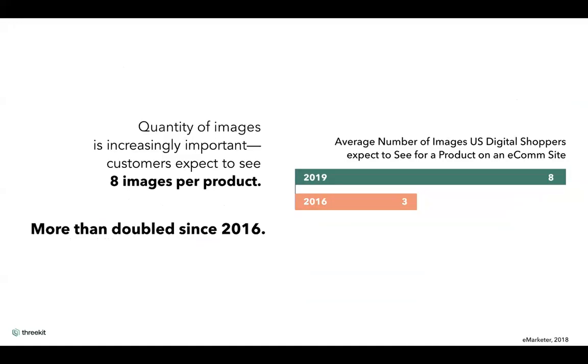There has been a significant change in the market. Back in 2016, about three product images were acceptable for a buyer to make a decision. Now it has more than doubled in three years — a minimum of eight images per product is expected. This is where the 3D experience becomes very interesting, because when you can fully rotate an image, you're getting more than eight images — you're getting a full product experience.